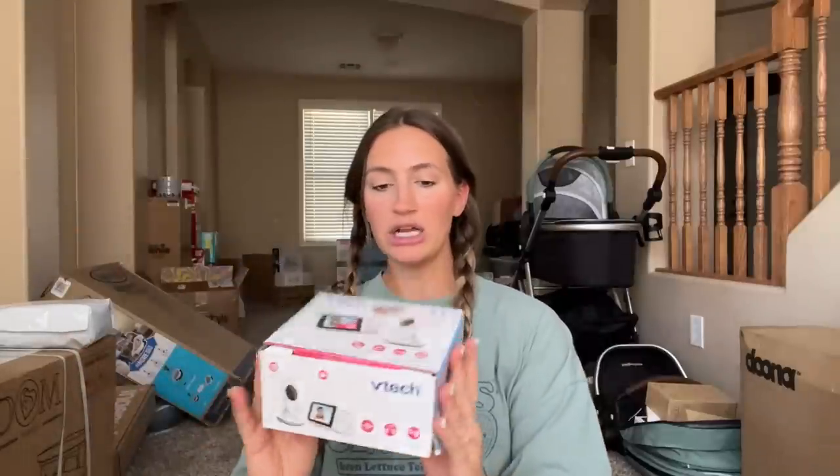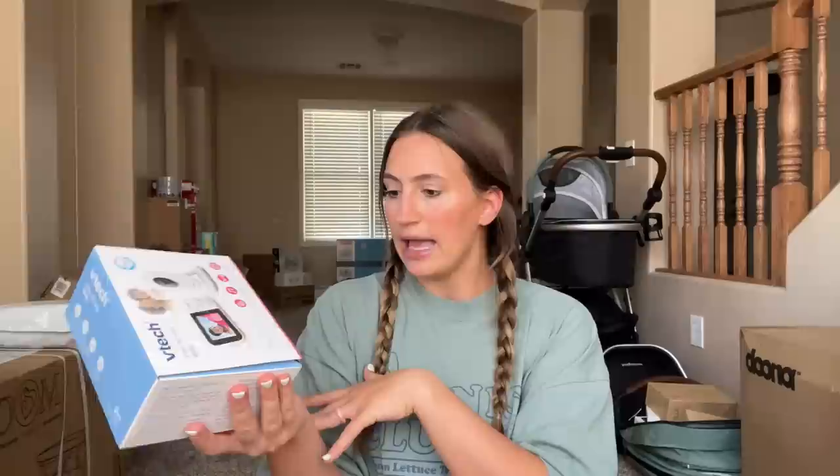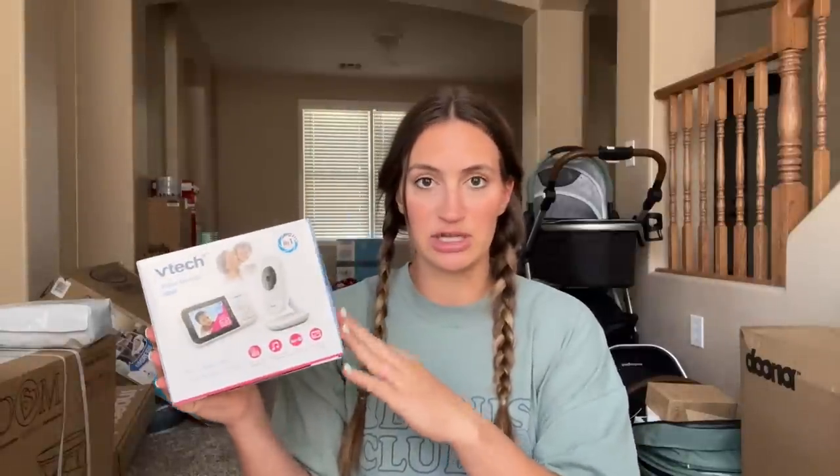We also got a humidifier. We live in Phoenix — it's very, very dry and hot. So we got a humidifier, and if the baby doesn't like it, I will. For a monitor, I ended up going with the VTech video monitor. I read a lot of reviews from people saying don't use a monitor that's only on your phone — you want one with a physical screen. This one had really good reviews on Amazon and wasn't absurdly expensive, so we went with it.